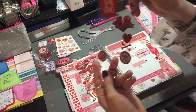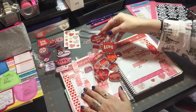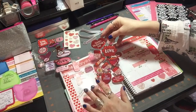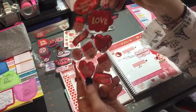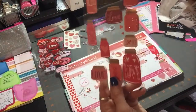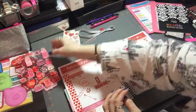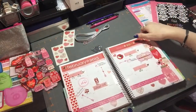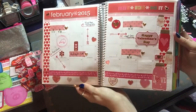I'll just pull them out and let you see. I shopped the month before and tried to find some things that will go with that month. I think I ordered most of these from Joann's, actually, and I only paid like a dollar a piece when I ordered my inks, so I was kind of prepared for February.